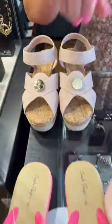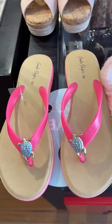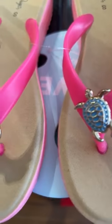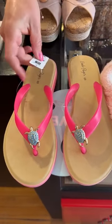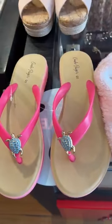As for the flip-flops, we have Charlie Page in a small — cute little turtles on there, fun for summer. Love the bright straps on the top. These are a really good price — I think it's $12.99. So good deal for that.